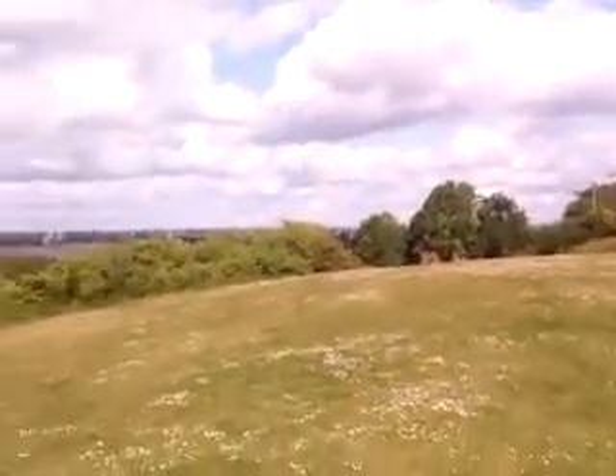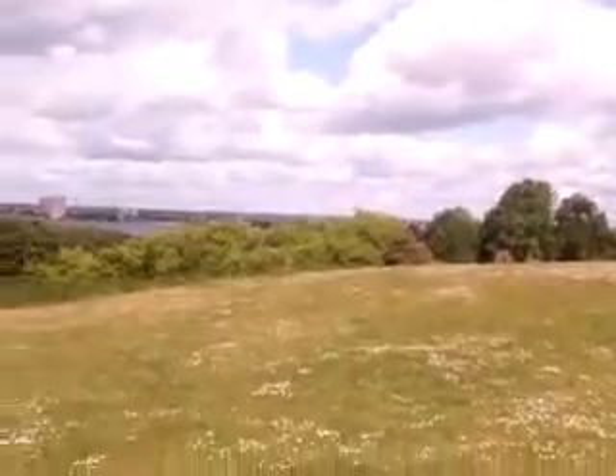Probably the most spectacular viewing point of Banbury you'll ever see.